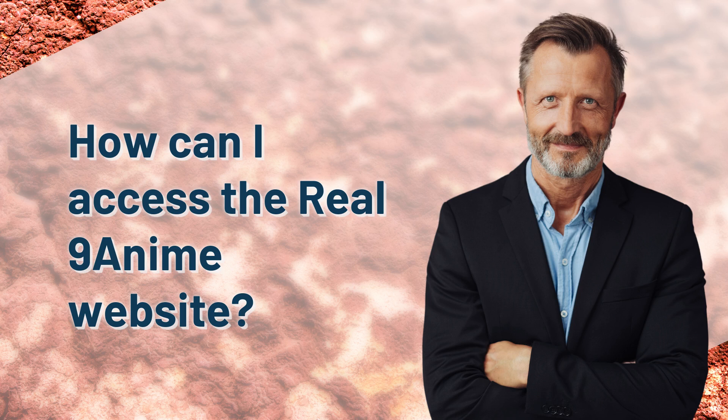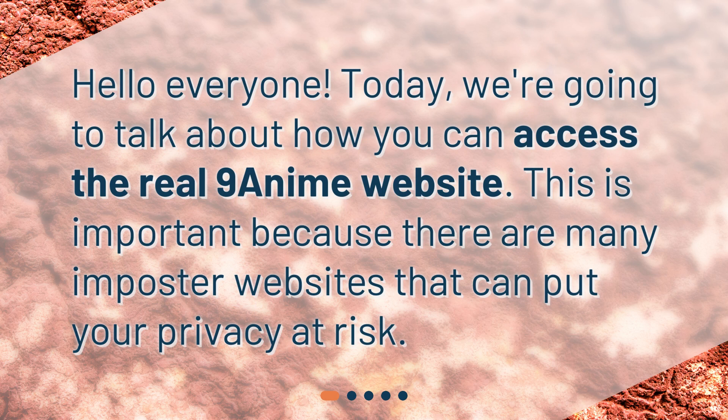How can I access the real 9anime website? Hello everyone! Today, we're going to talk about how you can access the real 9anime website. This is important because there are many imposter websites that can put your privacy at risk.